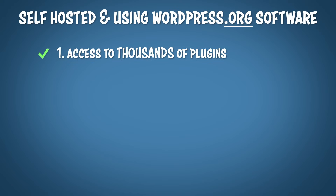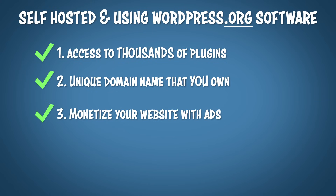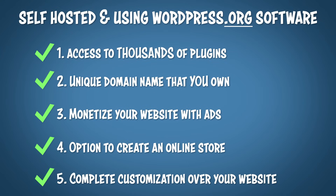If that's the case, you're going to want to be self-hosted and use WordPress.org, which is just where you can download their free software. By being self-hosted, you have access to thousands of plugins, a unique domain name that you own yourself, the ability to monetize your website with ads, the option to create an online store, and complete customization over your website.